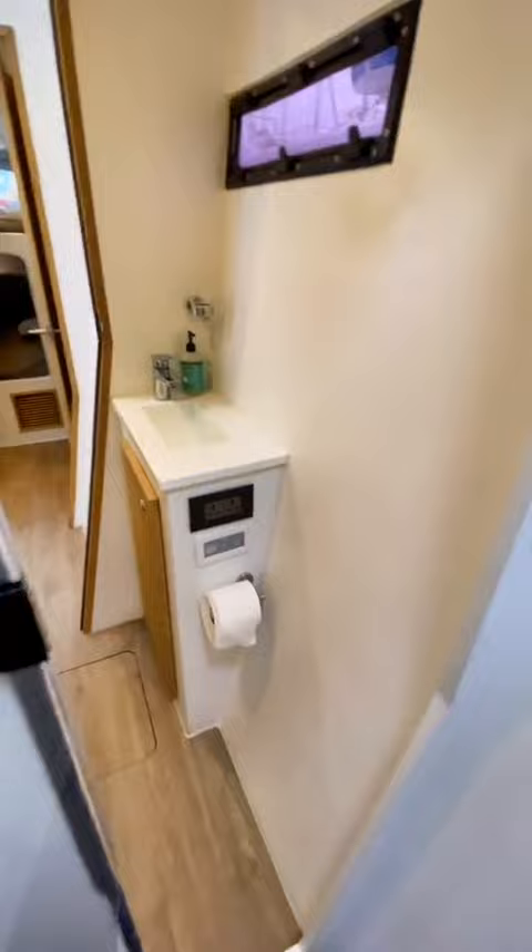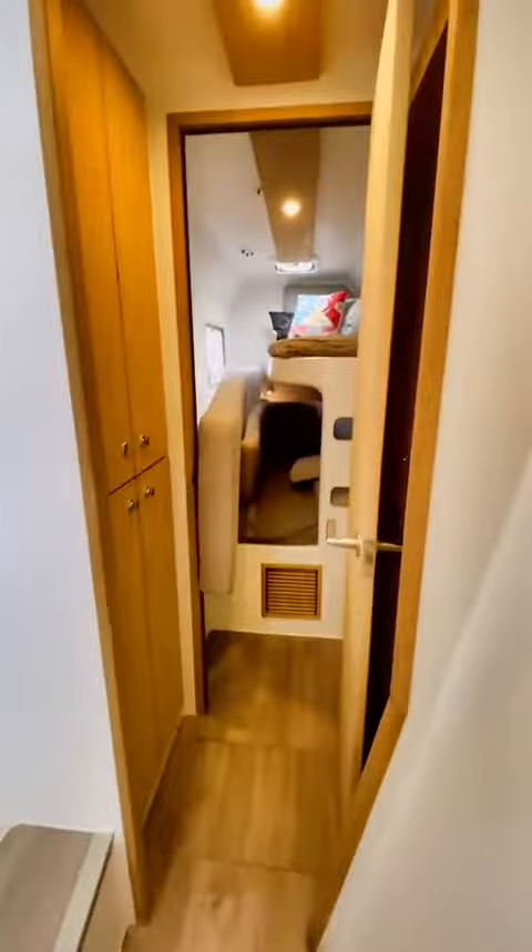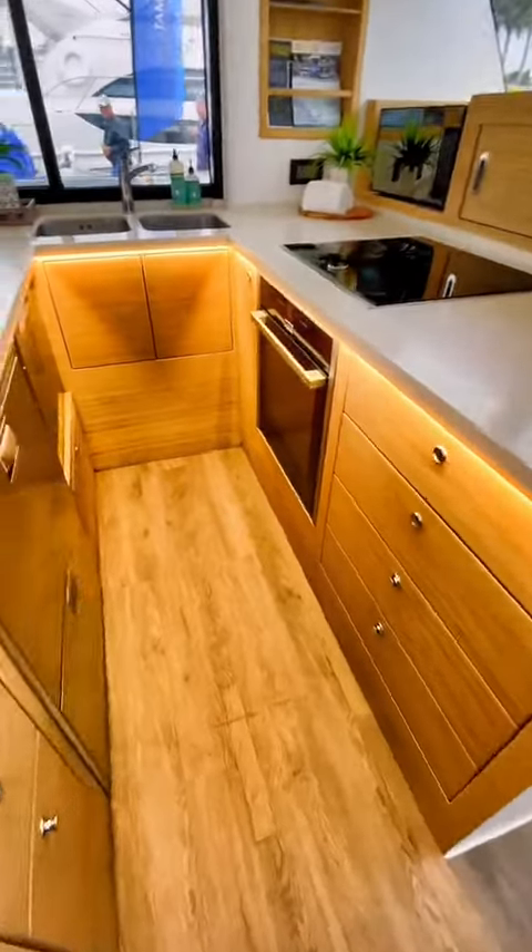It has three cabins that can accommodate eight guests as well as two heads. This boat is also equipped with a Torqeedo Deep Blue Propulsion System and Generator, which basically means that this boat can travel thousands of miles without burning a single gallon of fuel.